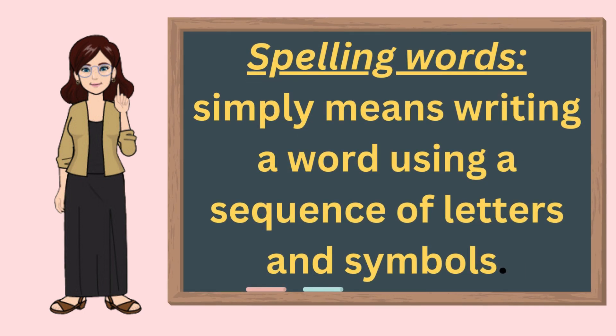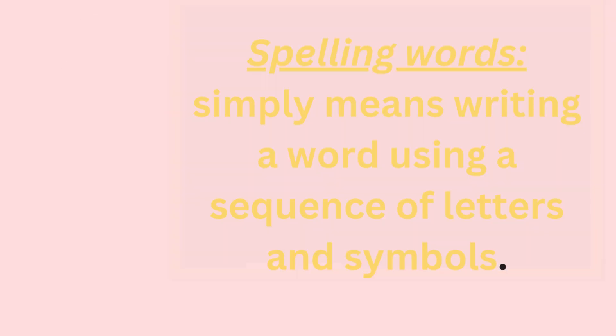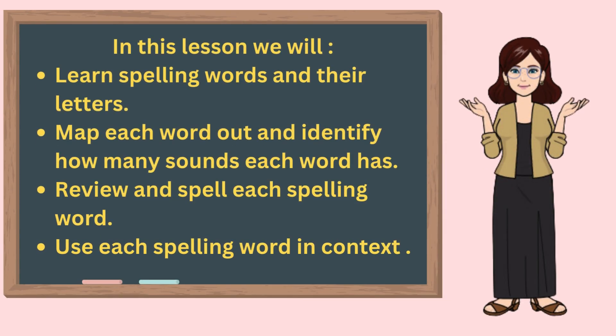What are spelling words? Spelling words simply means writing a word using a sequence of letters and symbols. In this lesson we will learn spelling words and their letters, map each word out and identify how many sounds each word has, review and spell each spelling word, and use spelling words in context.